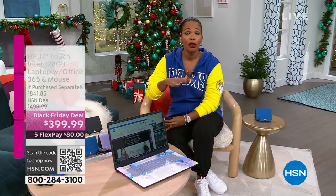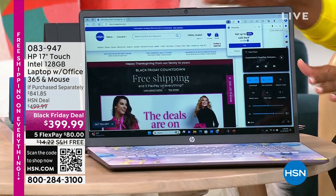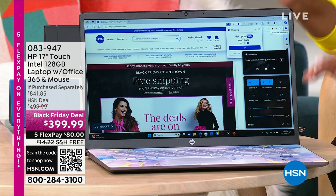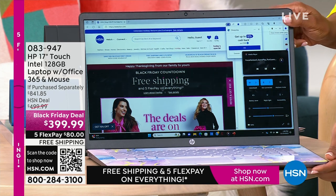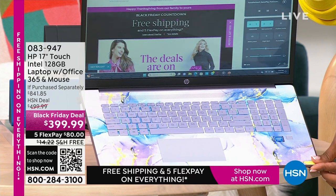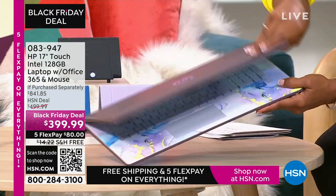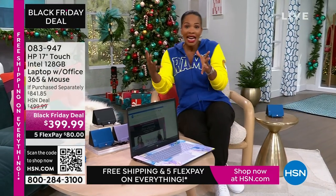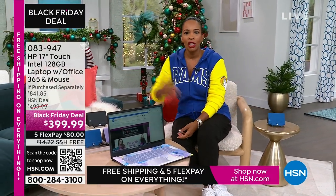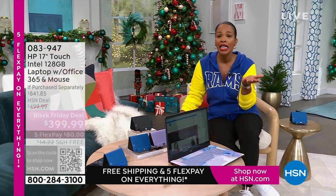And this is one of them. I like to show you these early for a couple of reasons — one is if you're thinking about doing any Black Friday shopping, for a lot of us it's because we're looking for electronics. But you don't have to go out. We've got it right here. This is a 17-inch touchscreen HP laptop. It comes with a year of Microsoft Office 365 and a wireless mouse. Less than $400, free shipping, FlexPay is $80.